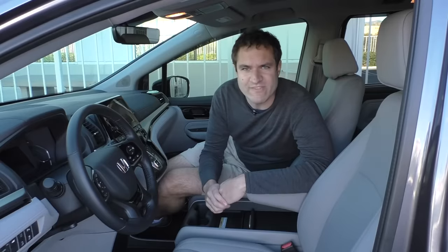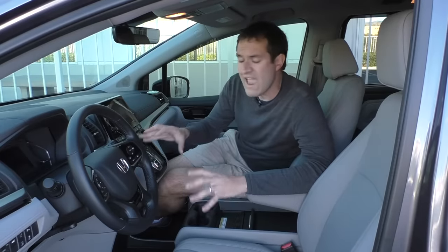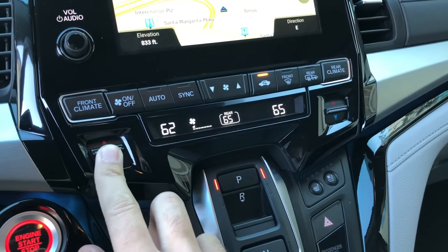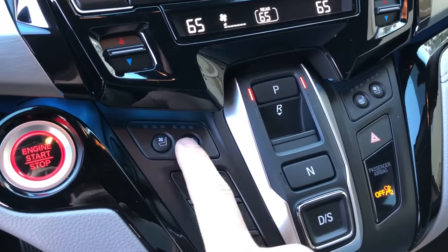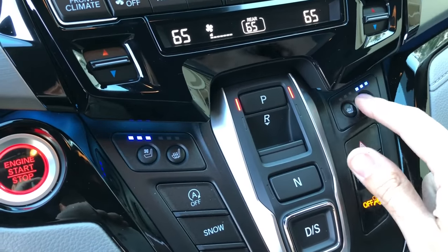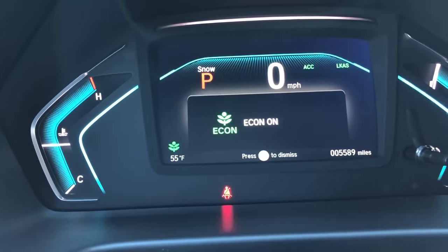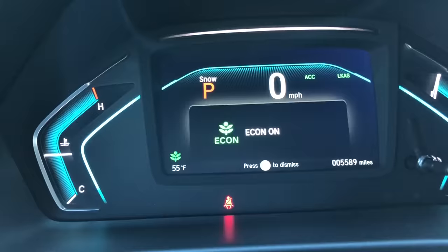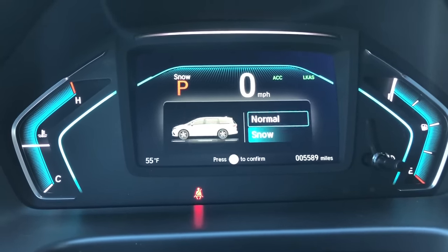Moving on to a few other things inside the front of the Odyssey. I like that the climate controls are actual real buttons rather than buried in the infotainment system — you just push them and a little display screen shows your settings. The cooled seat and heated seat buttons also have their own dedicated buttons. There's an eco mode button that displays a little leaf in the gauge cluster, but that has nothing on snow mode — push it and a little diagram of the Odyssey appears in the gauge cluster driving in a snowstorm. Push it again and it's a nice dry day. It's mesmerizing.